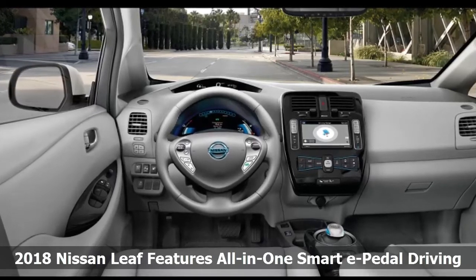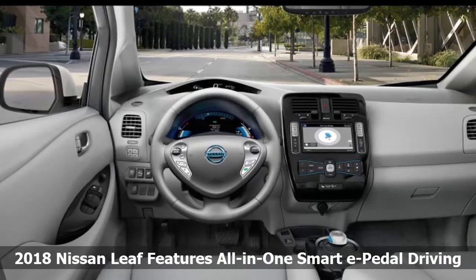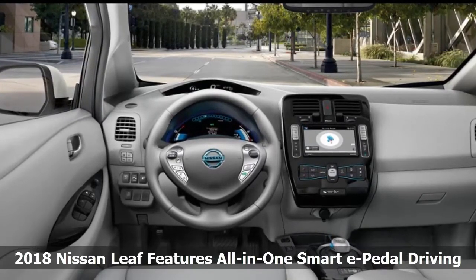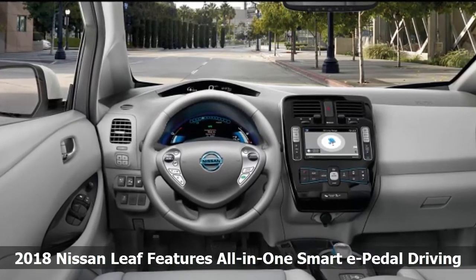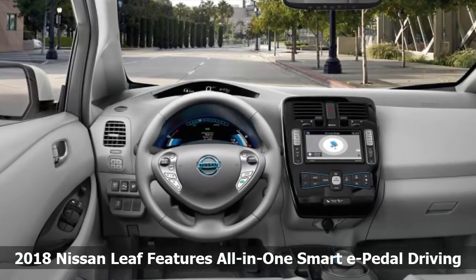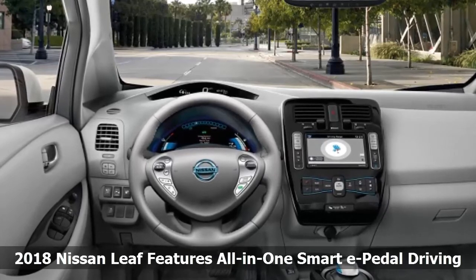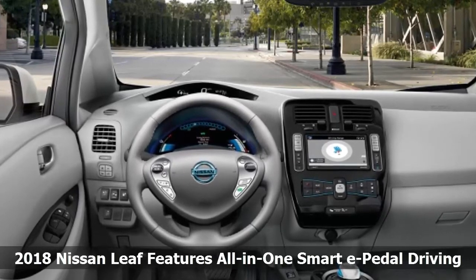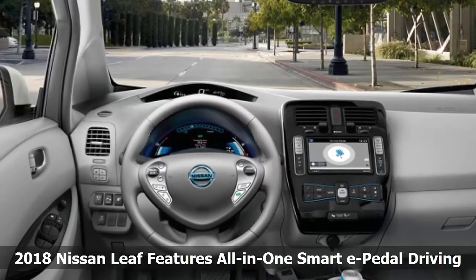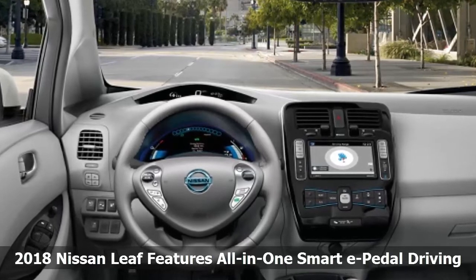Nissan has added innovative smart one-pedal driving technology to the next-generation 2018 Leaf electric car that debuts in September. The new Leaf e-pedal system will accelerate, decelerate, and stop or hold with intelligence, even on a hill. One-pedal technology allows the combination of speeding up, slowing down, and braking with one-pedal operation to help transform how motorists drive. It will be especially handy in congested commuter traffic, Nissan suggests.